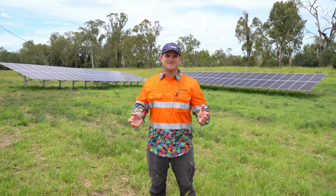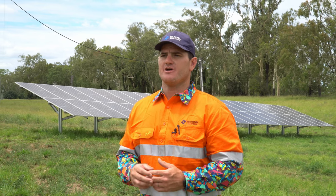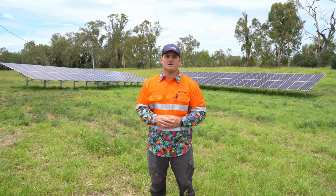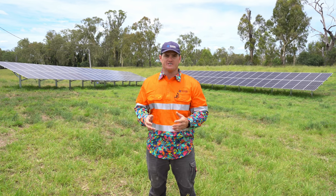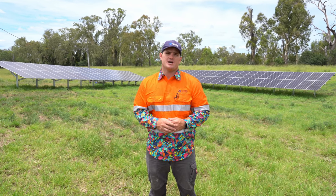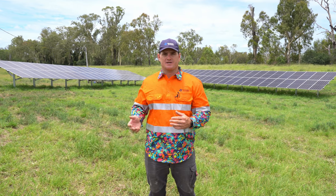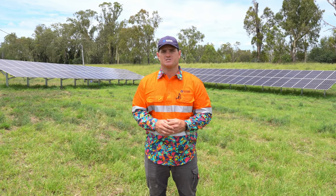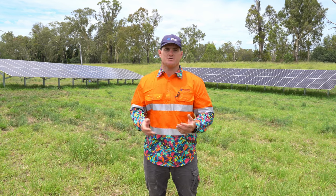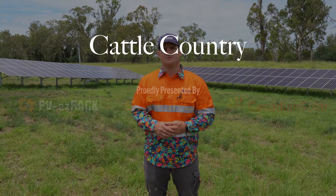Don't be scared about solar. I know there are a lot of people who have a bit of a fear factor around it and that's understandable. Use someone who's a qualified electrical contractor who can take a holistic approach to your property and potentially design a system that saves you thousands moving forward, making your property more sustainable and more economically viable into the future.